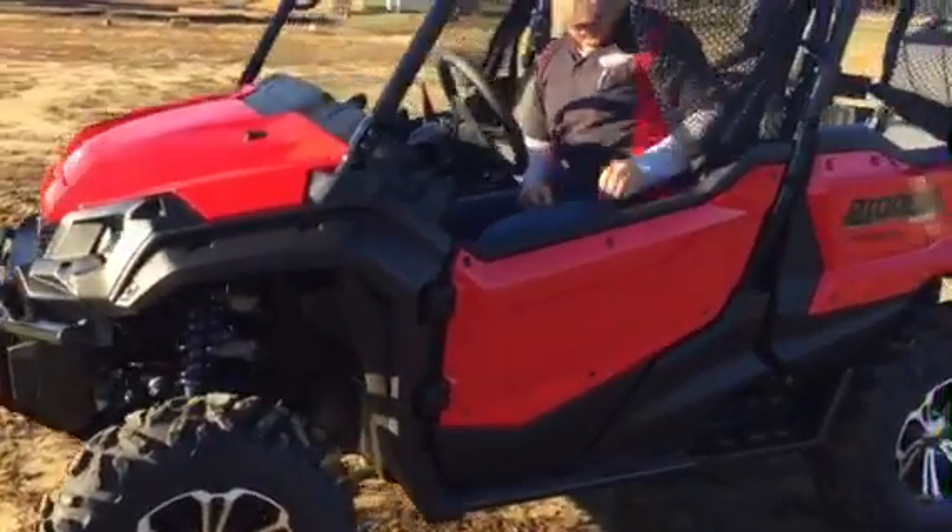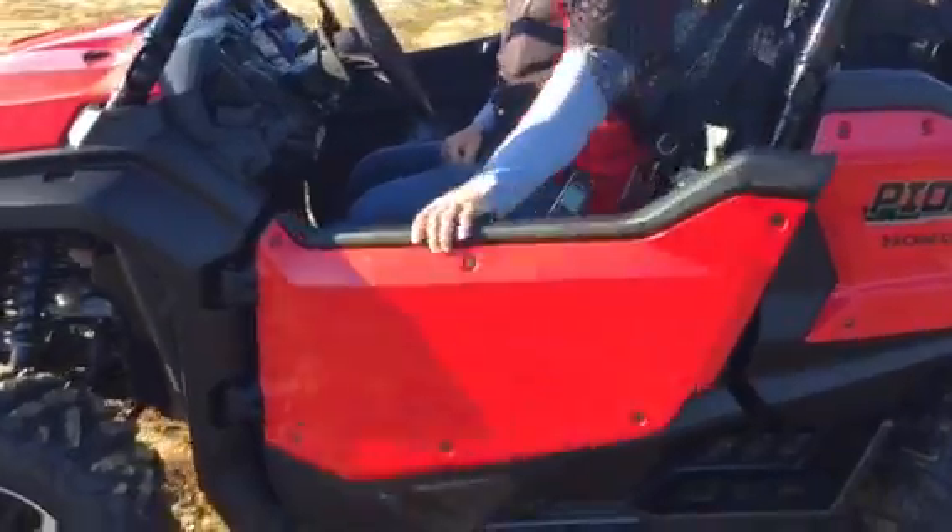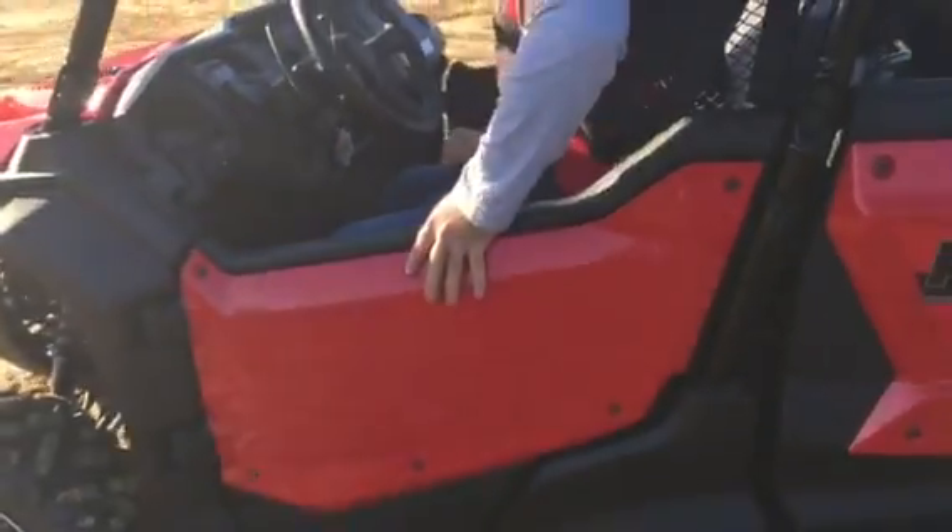Doors are standard on this machine — it's not an accessory. Really easy to open and close, almost automotive styling.